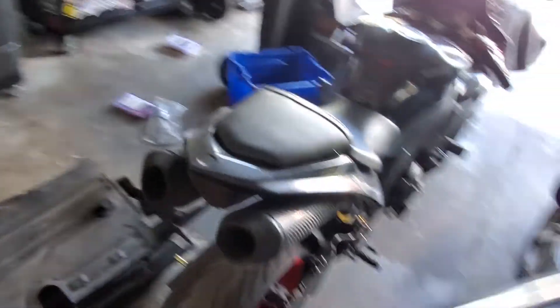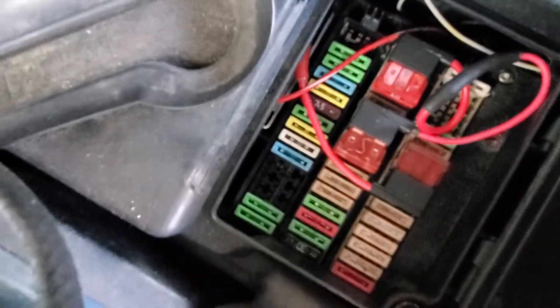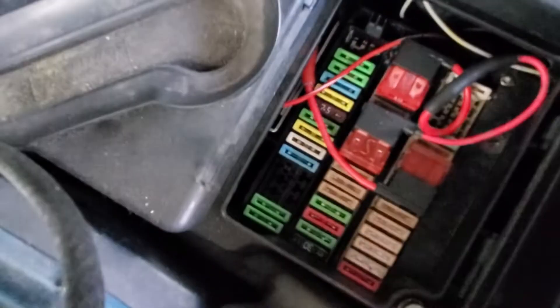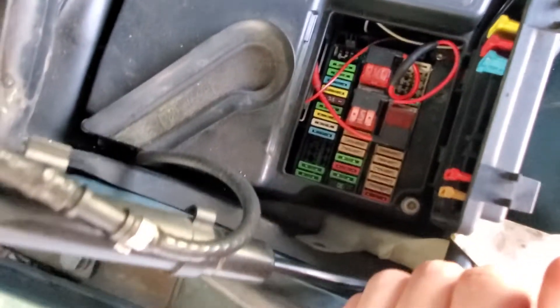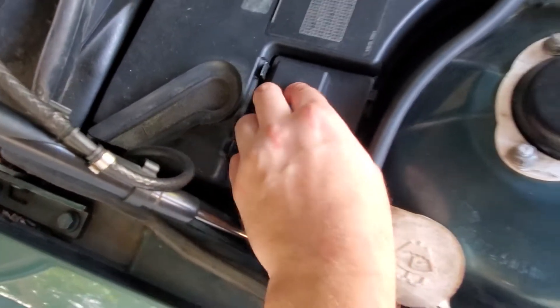For the speedometer: it's controlled by fuse 17, which is the top fuse in the second row on this panel. I used a fuse tap and took power when the car is running and put it into fuse 17. That powered the ABS module, and these cars get their speed signal from the ABS sensor in the wheel, so that was pretty straightforward — didn't have to do much and it works now.